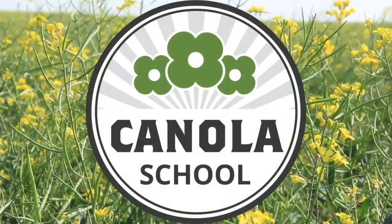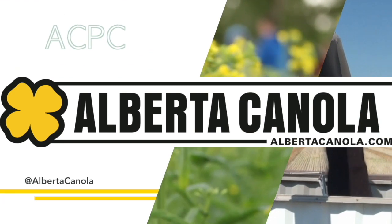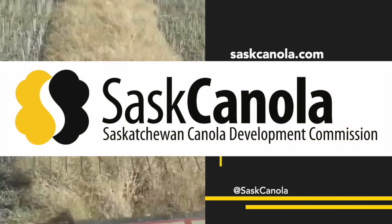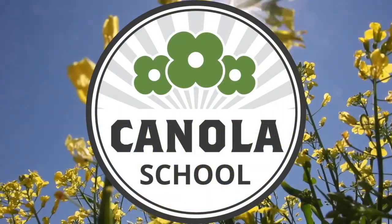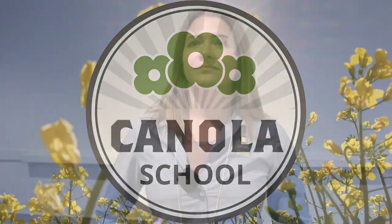The Canola School on RealAgriculture.com is brought to you by Alberta Canola Producers Commission, Sask Canola, and Manitoba Canola Growers. Here is Easter Oster with RealAgriculture.com. We are here at Canola Discovery Forum in Winnipeg, Manitoba, and I have here with me Angela Brackenreid, who is an agronomy specialist with the Canola Council of Canada.